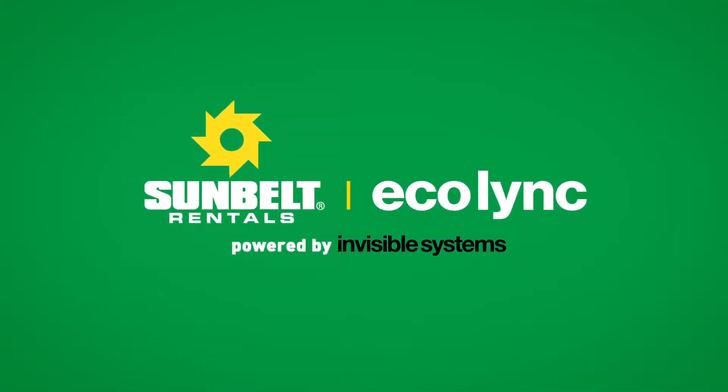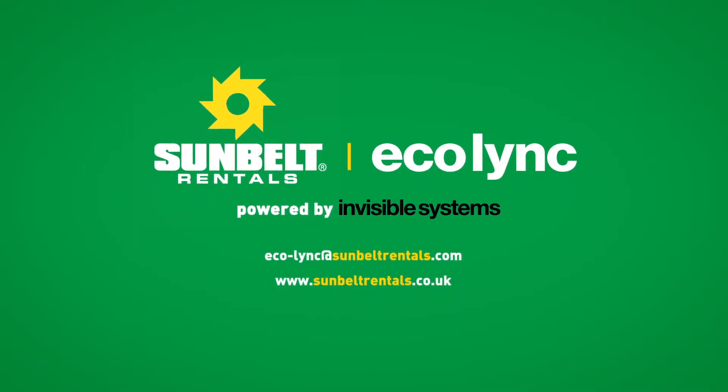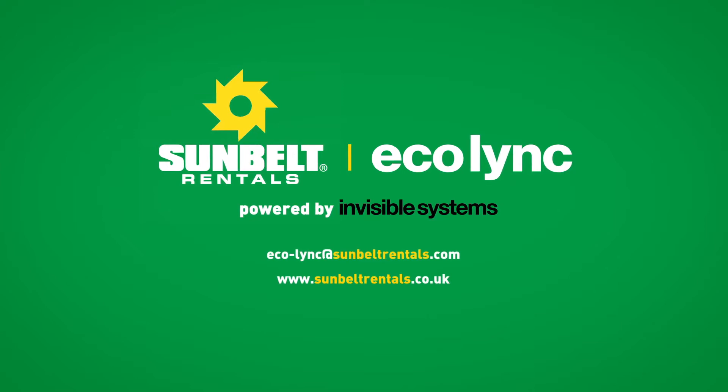Ecolink from Sunbelt. Powered by Invisible Systems. Sustainably reducing the carbon footprint of the construction industry.